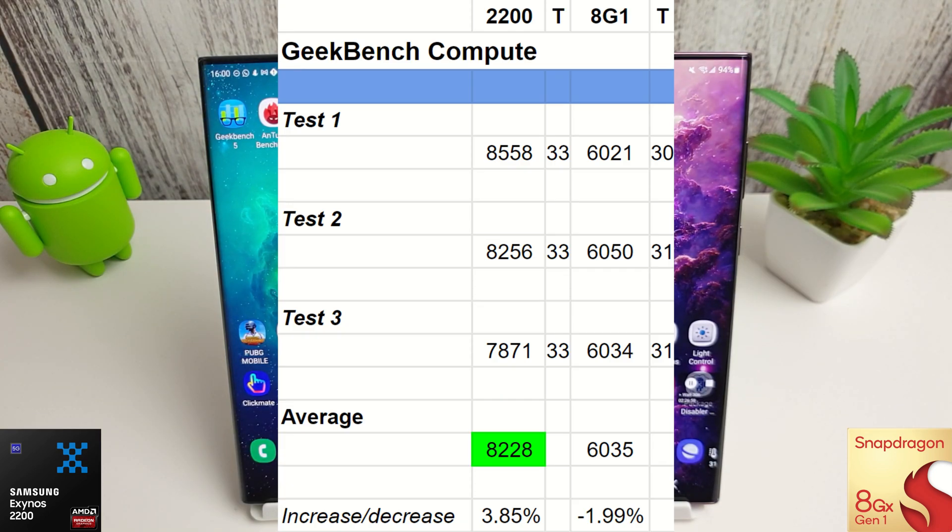Moving on to the Geekbench compute scores, not much has changed — there's just under a four percent increase on the Exynos and a slight decrease of two percent on the Snapdragon compared to last month. But as always, the compute on the Exynos has been better than the Snapdragon, and it shows in this test with a score of 8228 versus 6035.